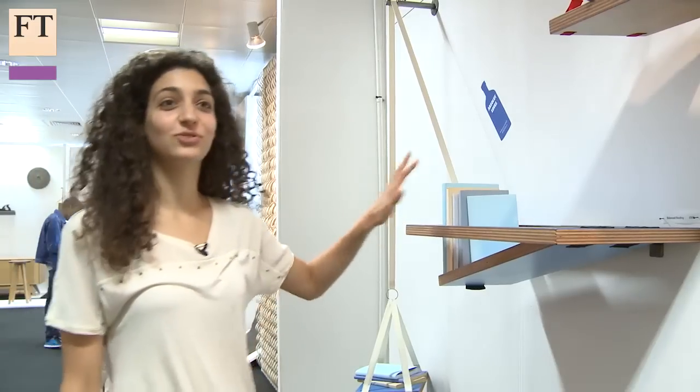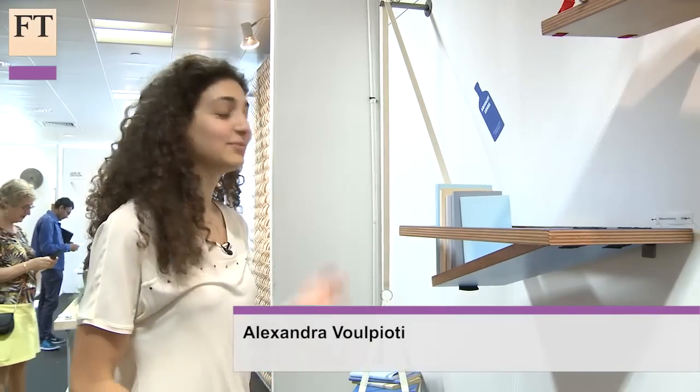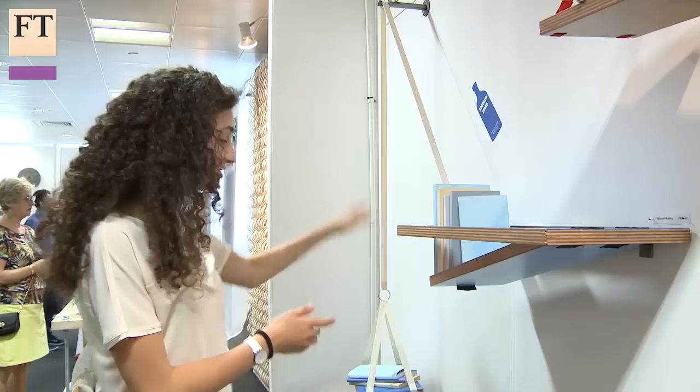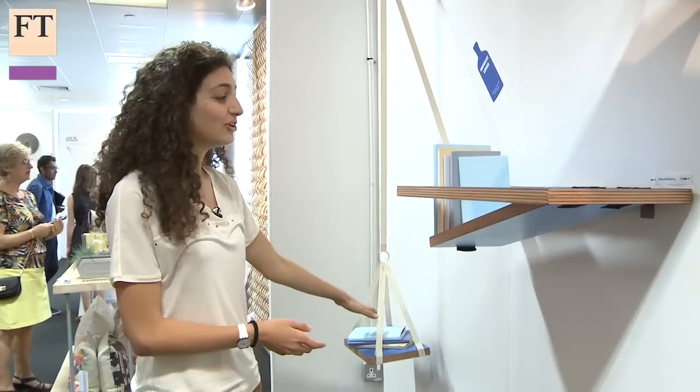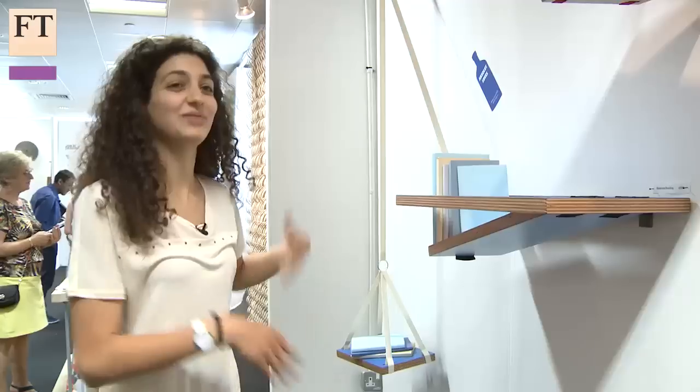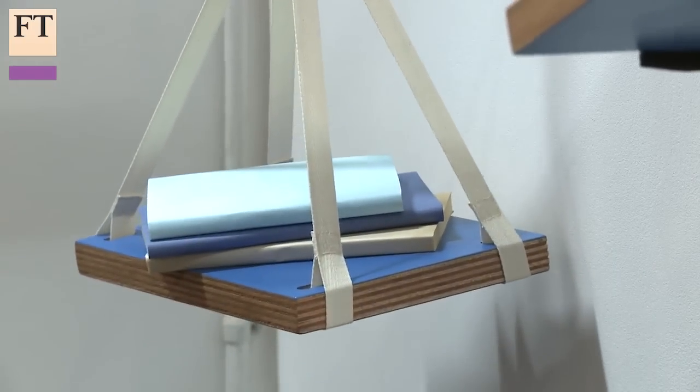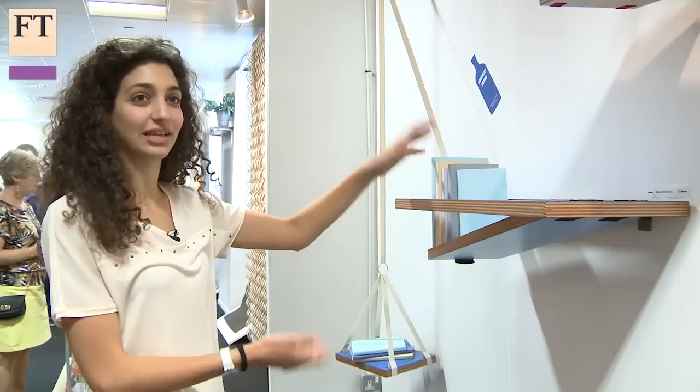It's a motivational reading mechanism — it's supposed to make people read more. The way it works is that you place the books you want to read over here, and once you've finished one you transfer it to the bottom shelf. In order for it to work, you need to keep reading the books you have and keep buying new books — otherwise that shelf gets overburdened and drops everything.